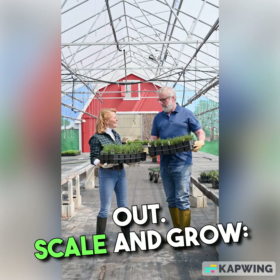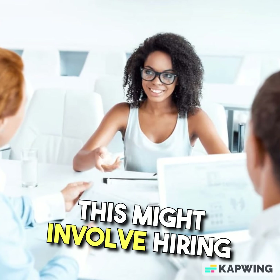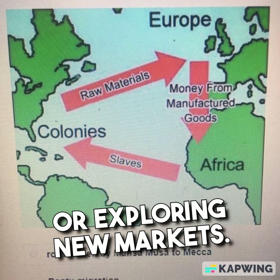Scale and Grow. As your side business grows, evaluate opportunities for expansion. This might involve hiring additional help, introducing new products or services, or exploring new markets.